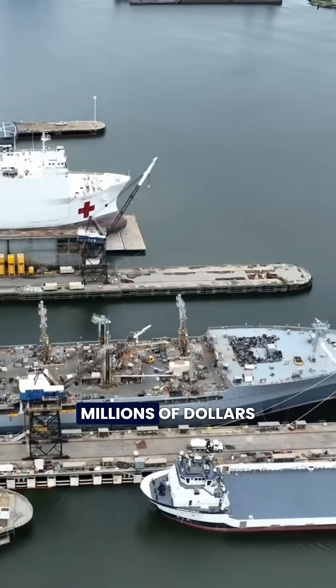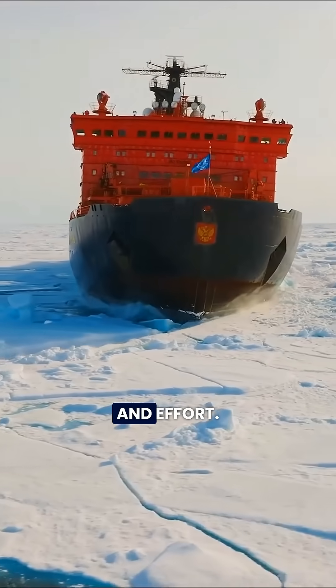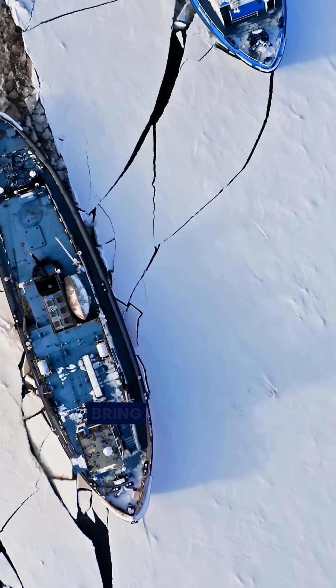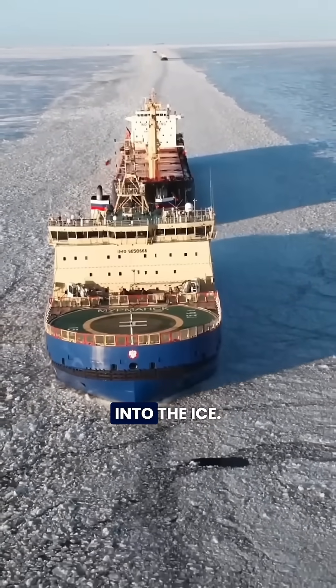While the rest of the world spends millions of dollars and countless hours moving their ships to shipyards for repairs, Russia uses a clever trick that saves time, money, and effort. In the brutal cold of Siberia, Russia doesn't bring its massive ships to shore for maintenance. Instead, they leave them in the water to freeze completely into the ice.